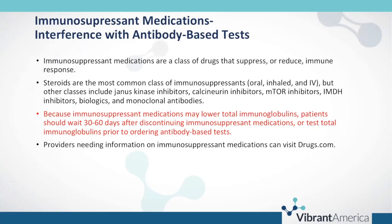One of the most well-known interferences with antibody-based or serological tests is the use of immunosuppressant medications, which suppress or reduce the immune response. Steroids are the most common class, whether administered orally, inhaled, or IV. Other classes include JAK inhibitors, calcineurin inhibitors, mTOR inhibitors, IMDH inhibitors, biologics, and monoclonal antibodies. Because immunosuppressant medications may lower total immunoglobulins, patients should wait approximately 30 to 60 days after discontinuing them, or test total immunoglobulins prior to ordering antibody-based tests.